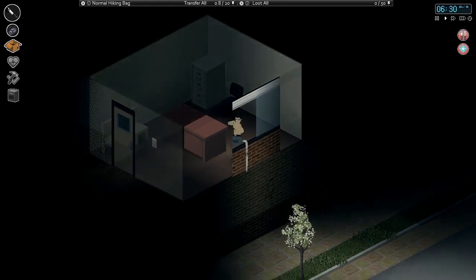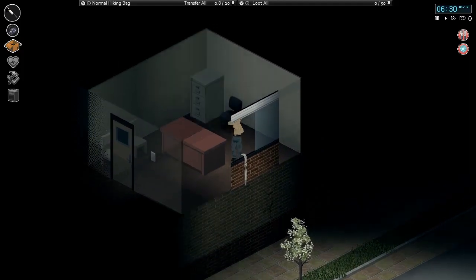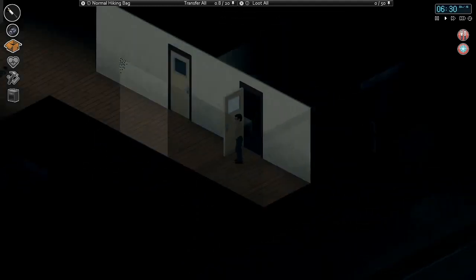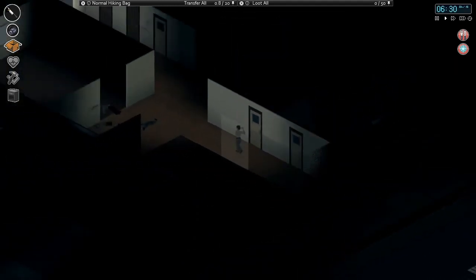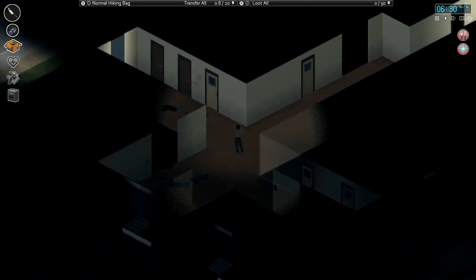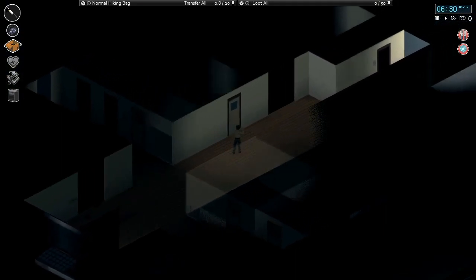We are picking up here with our protagonist for Season 5, Mr. Wayne Jackson, holed up on the second floor of this downtown office building. We found this in the first episode, and we barricaded it in the last episode.